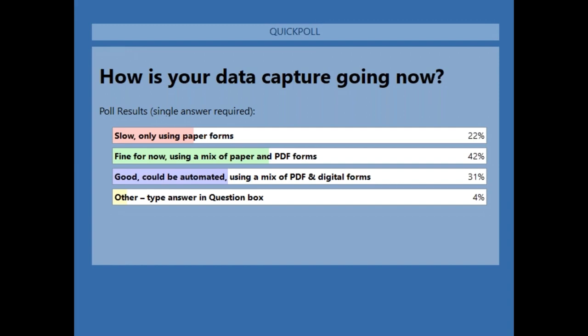We do have someone who uses DocuWare now but wants to learn more about this DocuWare forms solution. With that, I'm going to pass it off to Justin.